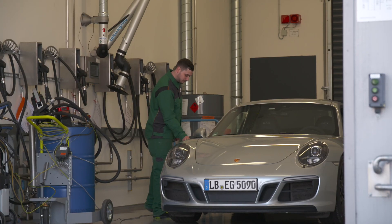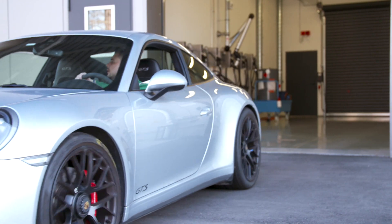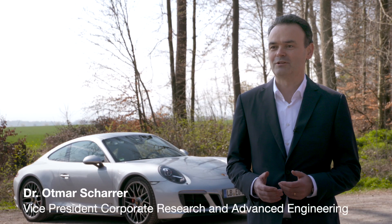On the test rig, the vehicle showed that it runs without a problem on the synthetic fuel. But what does the introduction of synthetic fuel mean for the Mahler products? With regards to the components, the results are indeed promising.